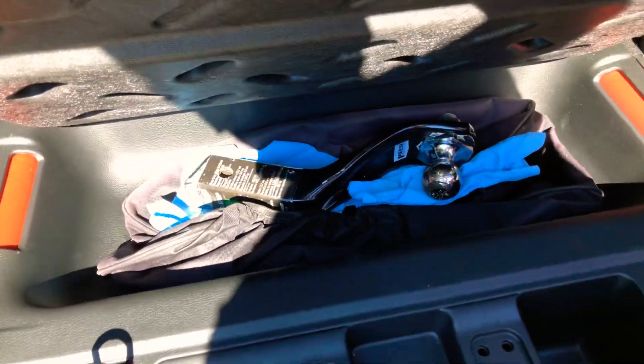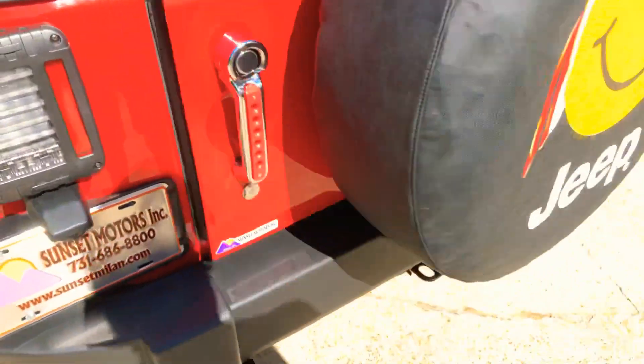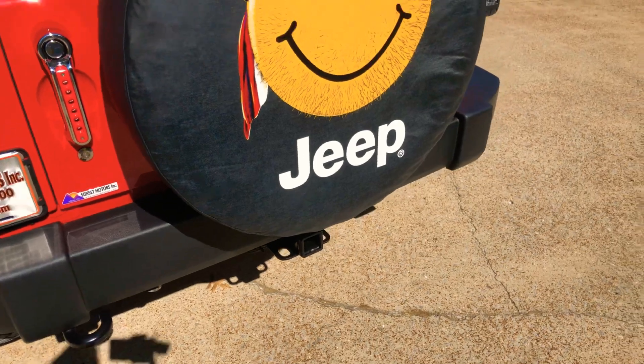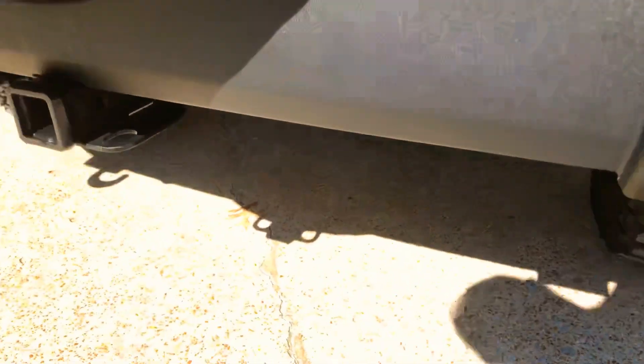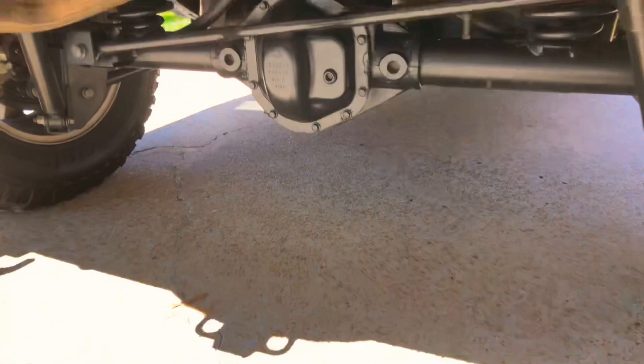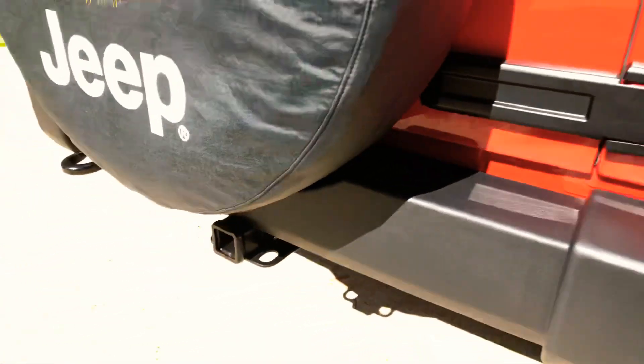It's even got a hitch, ready to go for towing. Full-size spare with a tire cover. Nice and clean underneath — hasn't been in the mud yet.